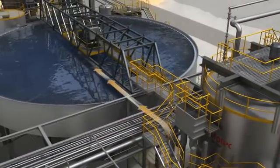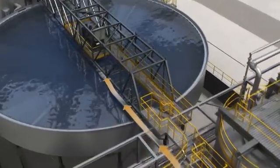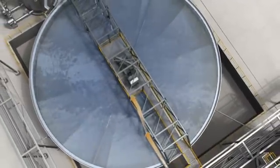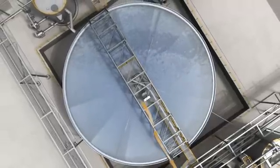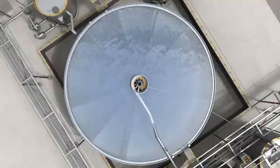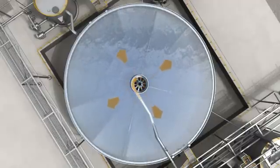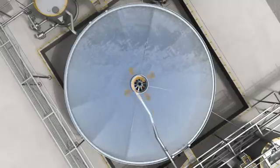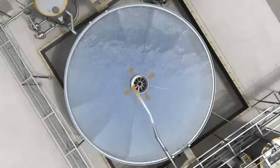Processed slurry produced during precipitation is further led to an Ototec clarifier. Patented FeedWell technology, together with advanced equipment design developed with Ototec's long-term expertise, results in high-clarity overflow and high sludge density at the underflow.